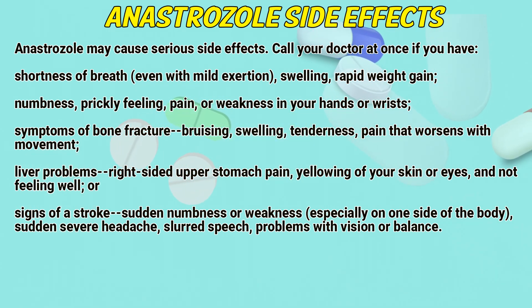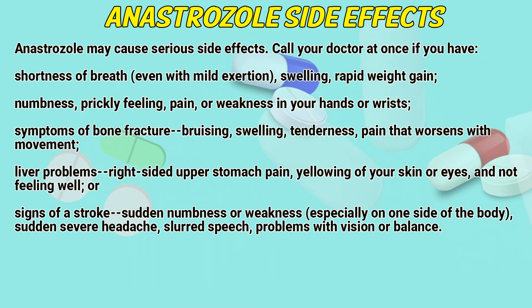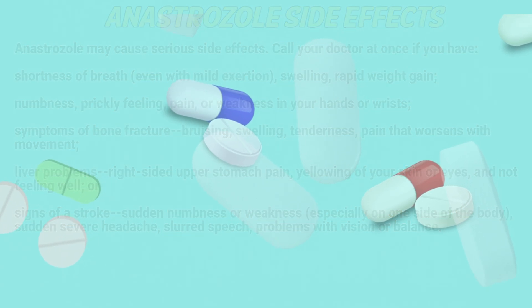Serious side effects also include liver problems — right-side upper stomach pain, yellowing of your skin or eyes, or not feeling well — or signs of a stroke such as sudden numbness or weakness especially on one side of the body, sudden severe headache, slurred speech, or problems with vision or balance.